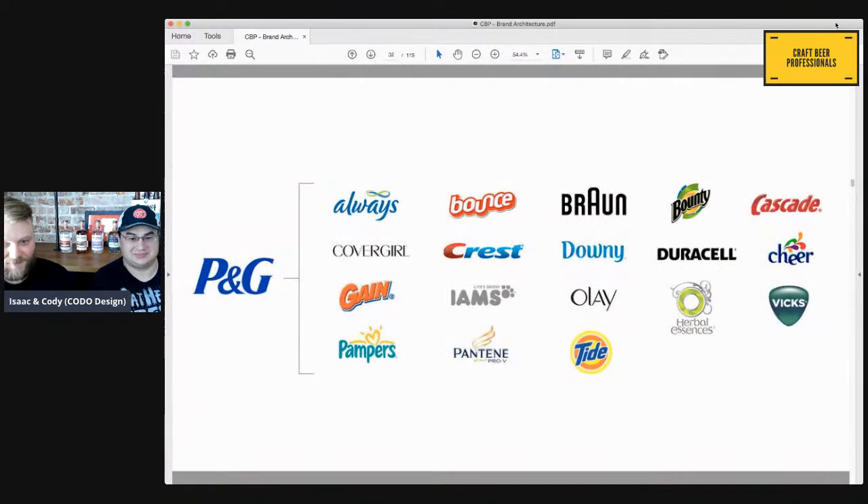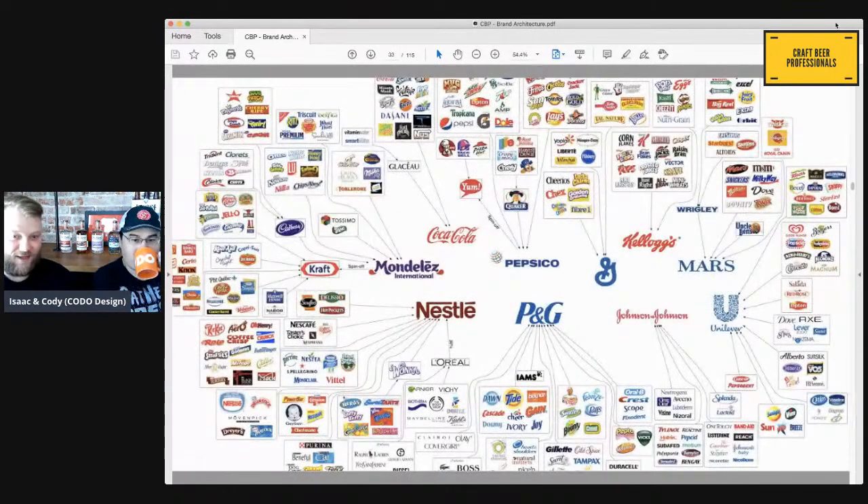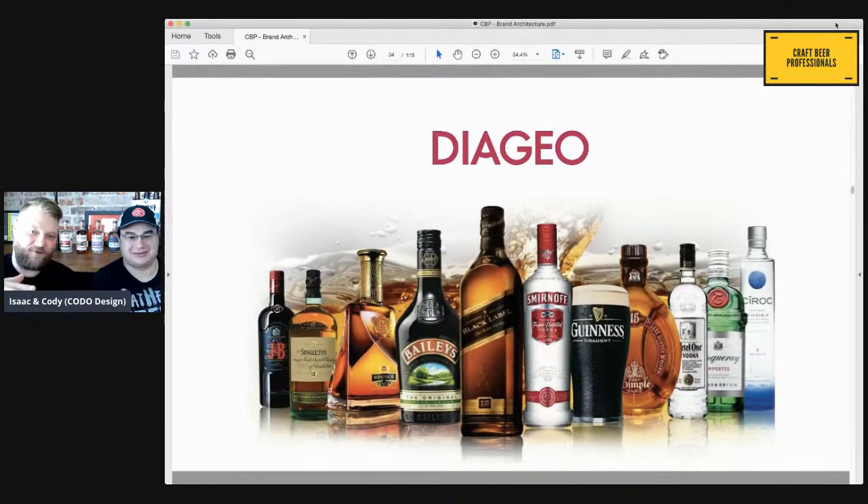Go into your bathroom and look at the back of your shampoo bottle or your toothpaste — you probably won't see P&G, but you'll notice that P&G owns all of these things. Very quickly you notice that basically ten companies control everything. In alcohol, you see the same thing with Diageo owning all of these brands — you're not going to see Diageo on the back of a Guinness can or Smirnoff bottle. Most people who buy these products probably don't even know what Diageo is, and that's intentional.